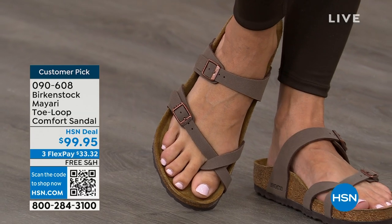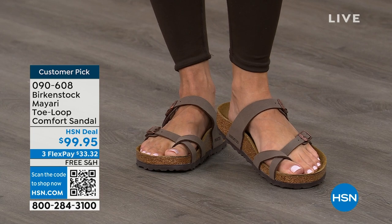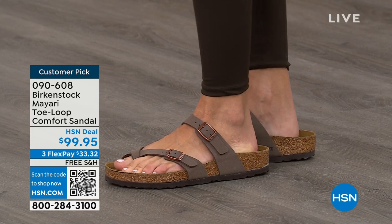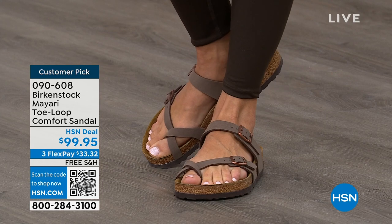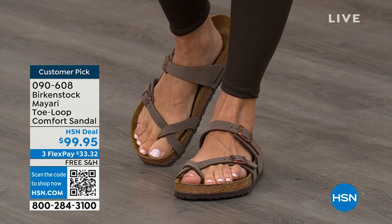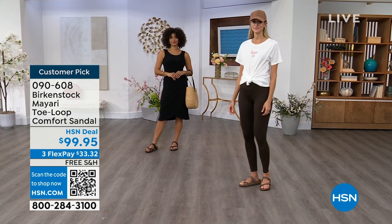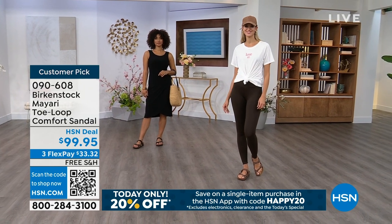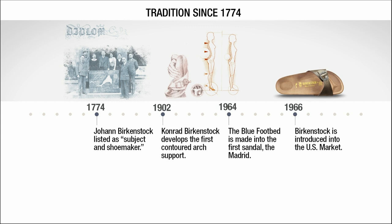If you wear Birkenstock already, you probably live in them and don't want to wear any other shoes. If that's the case and you're just looking for new styles and new colors, it's great that you can shop at a place you already love — HSN or hsn.com. You can read reviews because these are customer picks. We're also going to talk about the history and timeline of Birkenstock throughout the hour.